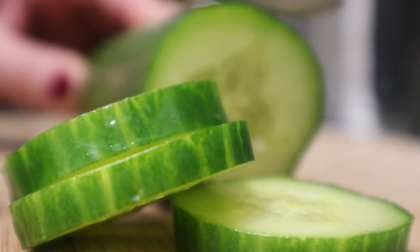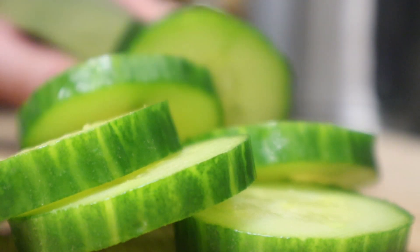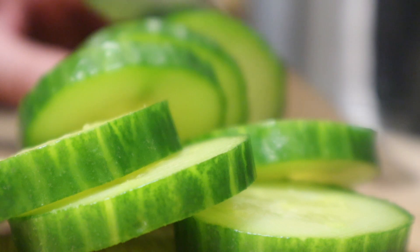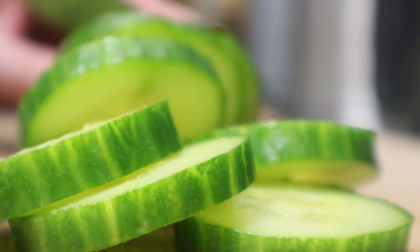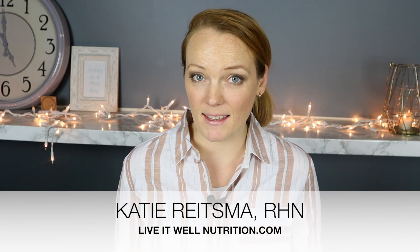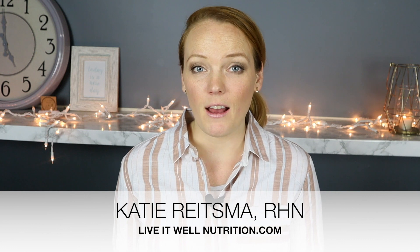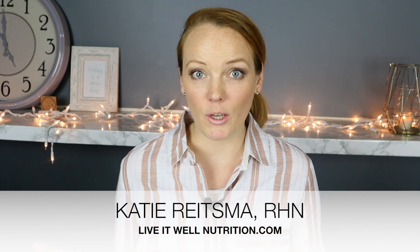Watermelon is a common trigger, and cucumber also ranks as one of the highest gas-causing vegetables because it has a specific gas-causing compound in it. Instead of cutting out all of these foods, I suggest contacting a nutritionist who can help narrow down what's really going on, so you can remove only what's necessary and maintain more nutrition in your milk supply and for yourself.